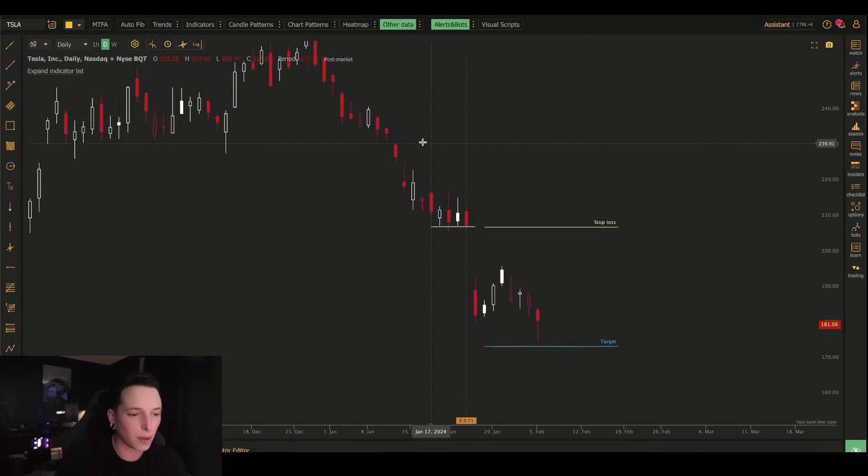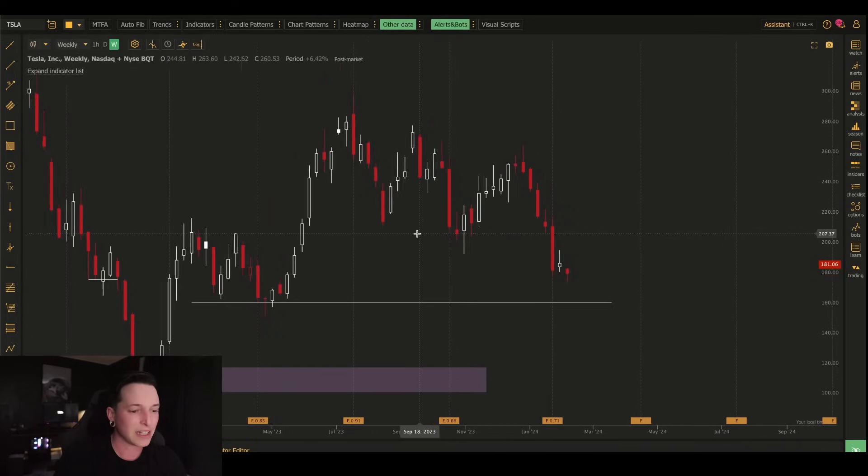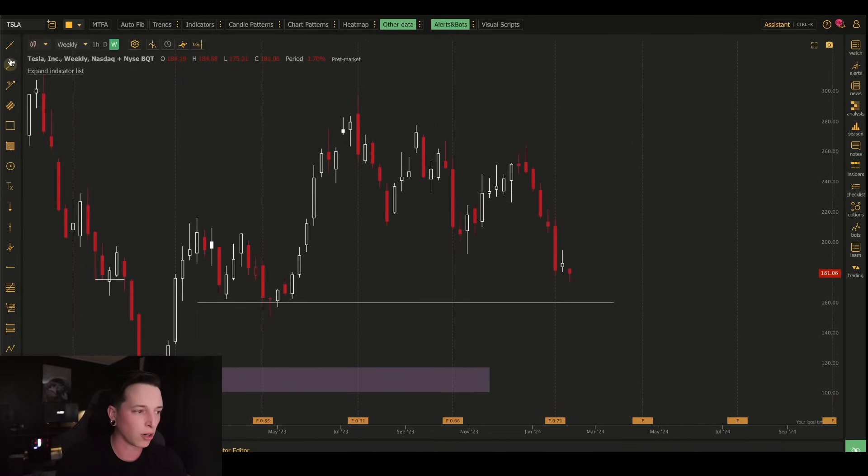Overall, playing the upside on Tesla right now is tough. I'm still holding March calls from back in the middle of January, and I'm going to continue to hold those because they're down so much. It's not a hopium thing — it's a logical thing. If your calls are down 90-something percent and there's still time value left, with about eight weeks remaining, we could maybe see a move back up to $220. It's very doubtful, but I don't have much to lose by holding on to those contracts.